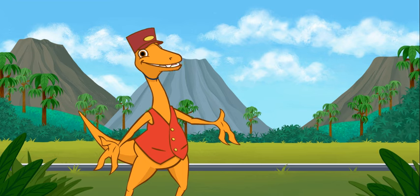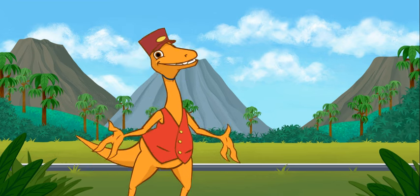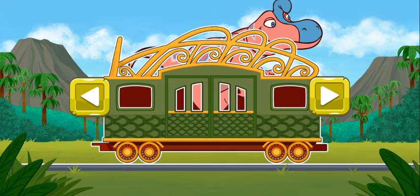Hello, folks. It's me, the Conductor. Help to decorate a train car that is nice for each of the different dinosaurs — big and tiny. All aboard! Pick the train car that you would like to decorate first.